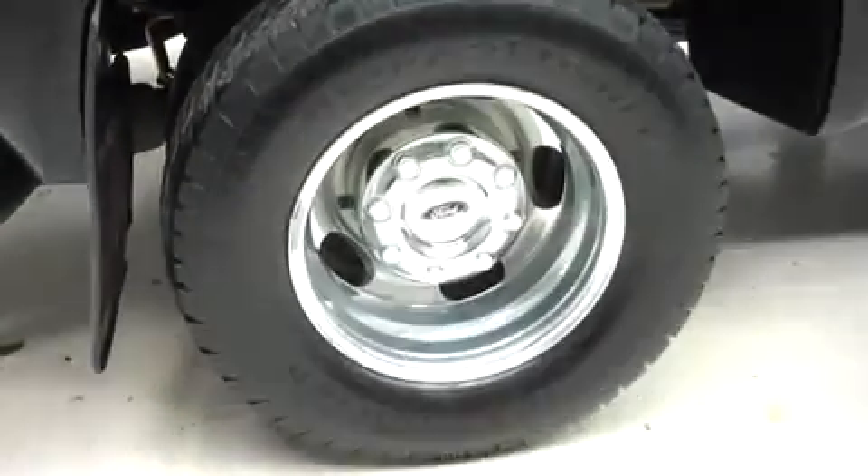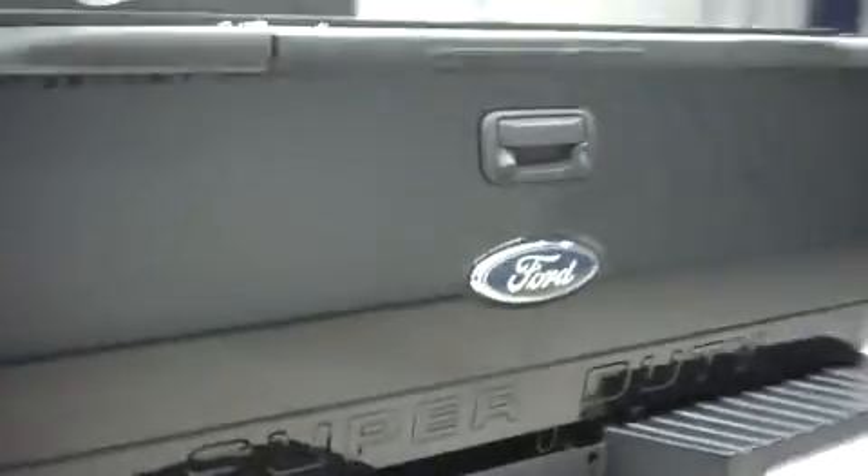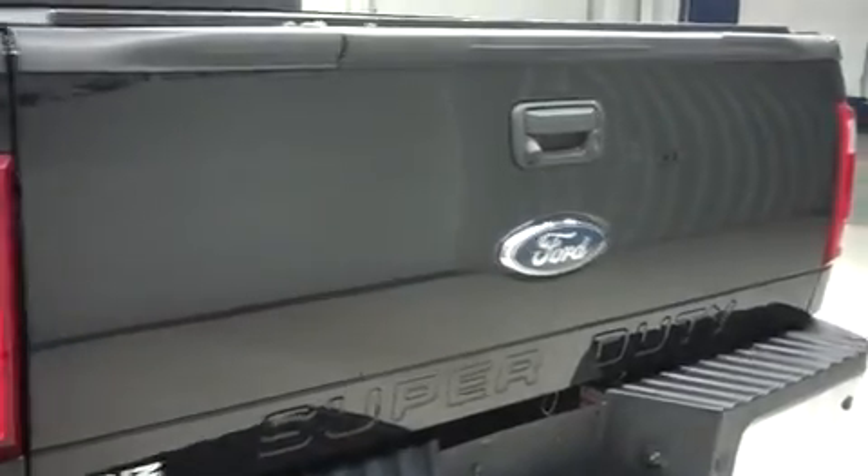It has the same BFGoodrich tires in the back. This F350 has the factory bumper and towing package, and it has a locking step-assist tailgate. It also has a reverse camera, a retractable tonneau cover, a spray-on bed liner, and a gooseneck hitch.